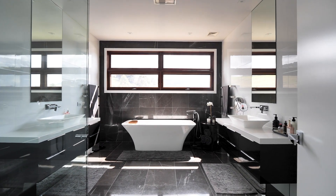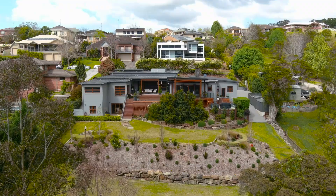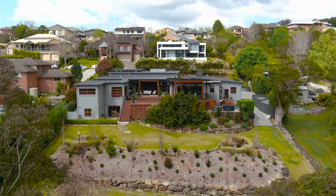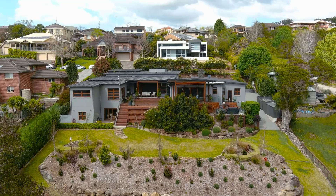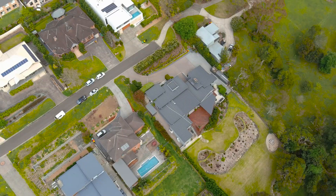Buyers will enjoy the downstairs rumpus room and north-facing entertainer's deck, looking onto the rolling hillside and manicured rear grounds. This property radiates a feel of luxury with rich dark timber flooring, ducted air conditioning, and garaging for four vehicles as well as additional storage.